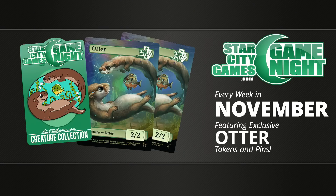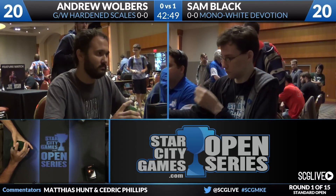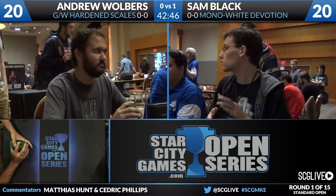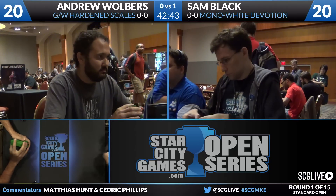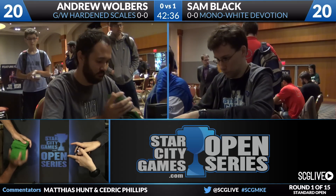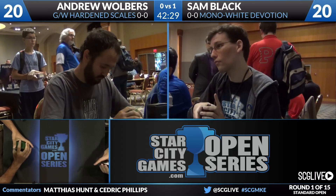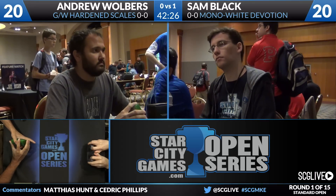In December there'll be a little something special with a holiday theme. Getting ready for game number two between Sam Black and Andrew Wolbers — you mentioned Sam Black's resume speaking for itself. I've known Sam for a really long time, and to see how he's made strides in his Magic career has been fun to watch. Starting off as a brewer — not to say he isn't still a brewer, because he's playing mono-white Devotion this weekend — he's put together a heck of a resume with multiple Pro Tour Top 8s and that World Championship Top 4.